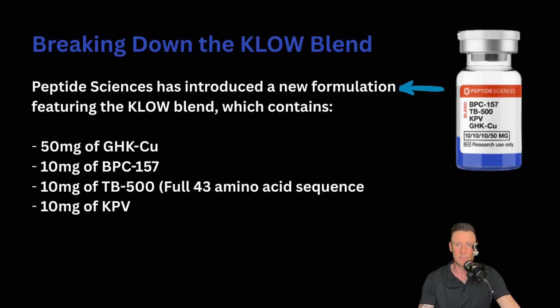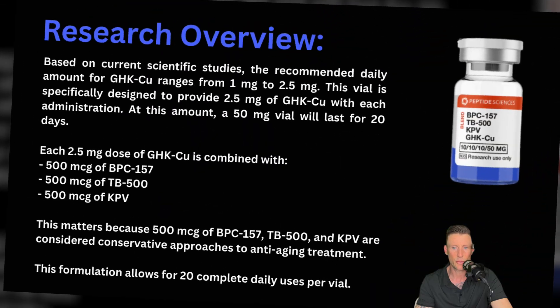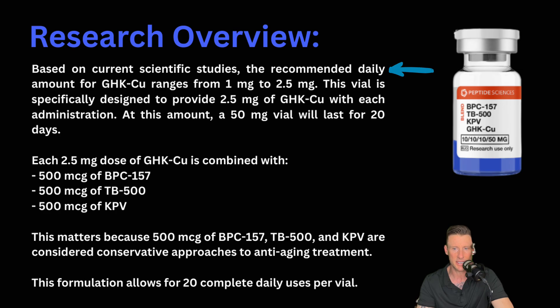So let's break down the Clo blend. Peptide Sciences has introduced a new formulation featuring the Clo blend, which contains 50 milligrams of GHKCU, 10 milligrams of BPC-157, 10 milligrams of TB500 — the full 43 amino acid sequence — and 10 milligrams of KPV. Based on current scientific studies, the recommended daily amount for GHKCU ranges from 1 to 2.5 milligrams. This vial is specifically designed to provide 2.5 milligrams of GHKCU with each administration. At this amount, a 50 milligram vial will last for 20 days.